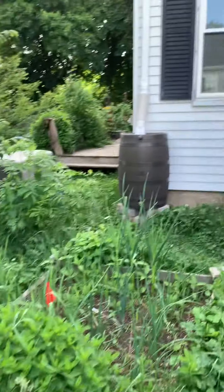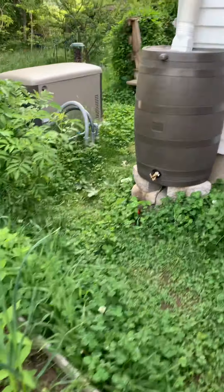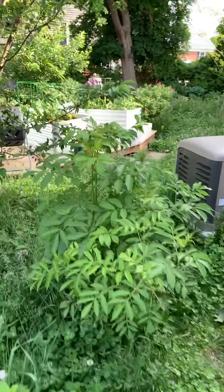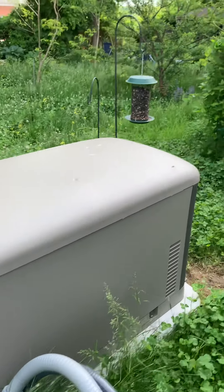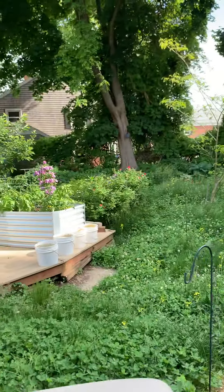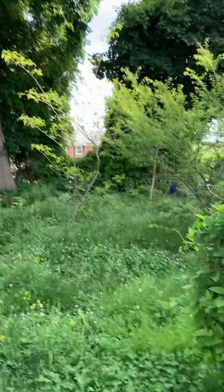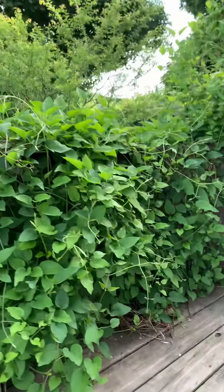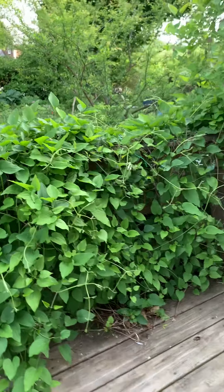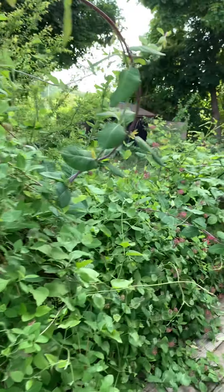You can hear our parrots screaming. This is our peppermint patch. We're going to mow tomorrow, so the glory of all this clover is going to be gone. Here's our generator — God bless it. Another look at our tomato deck there and a better look at all the trees. Our deck railing is covered with clematis, hops, and honeysuckle.